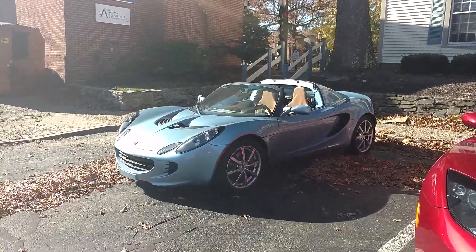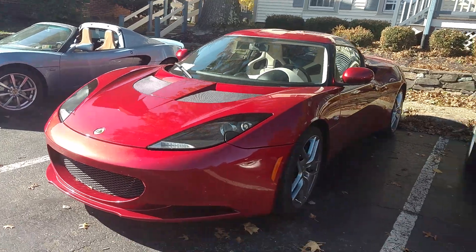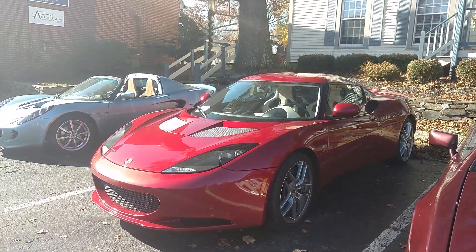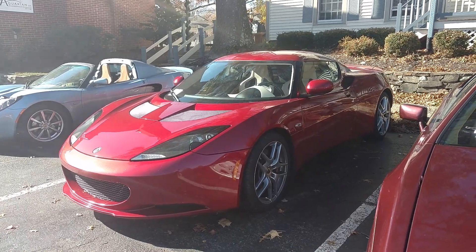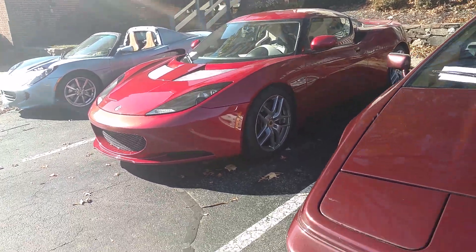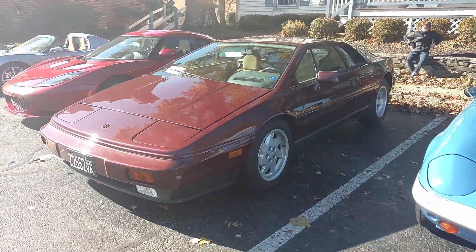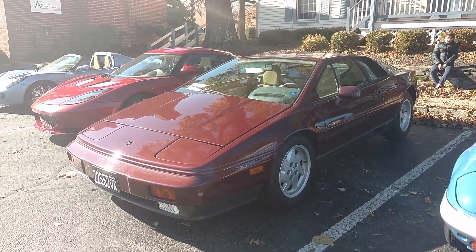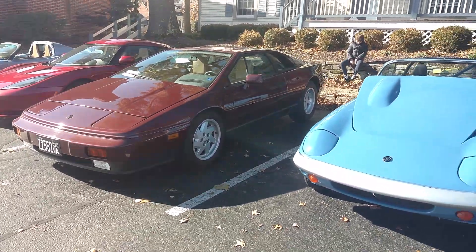Instead, another beautiful Elise in light blue. Here's an Evora — that's the four-seater. In fact, I reviewed a car similar to this, so check out my full road test and review. But this is my 1988 Esprit right here — turbo, 2.2-liter turbo. Check out the full review elsewhere on YouTube.